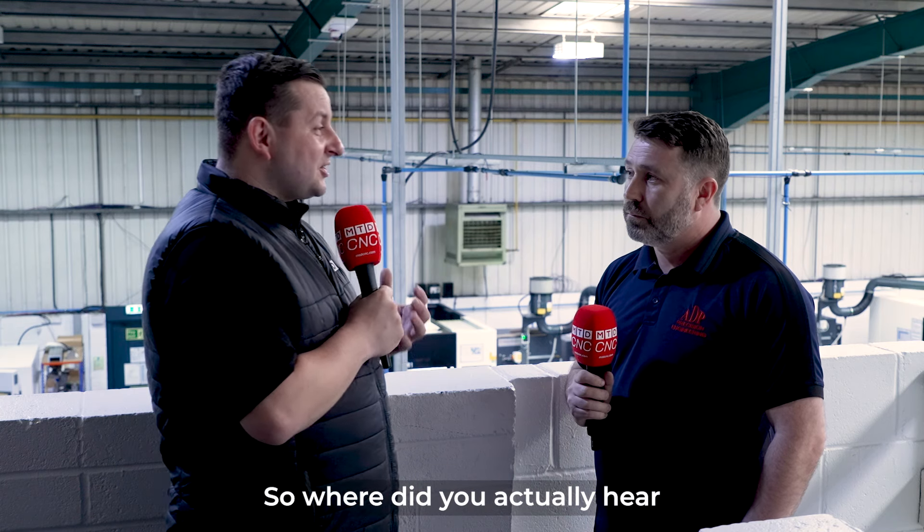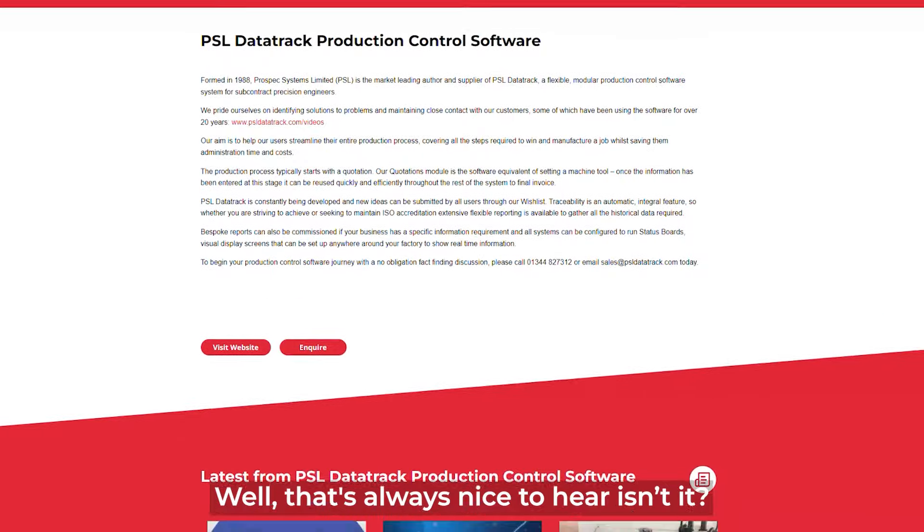So where did you actually hear about PSL Data Track? Actually on MTD. Well, that's always nice to hear!